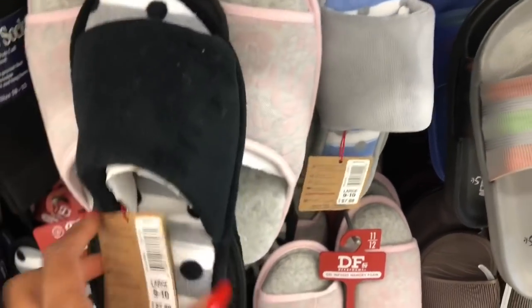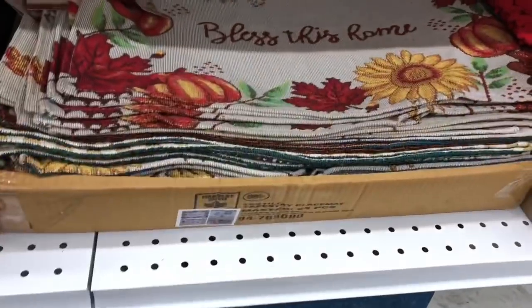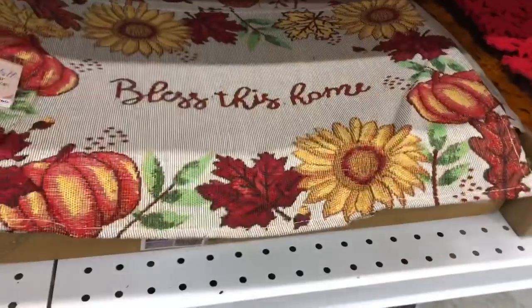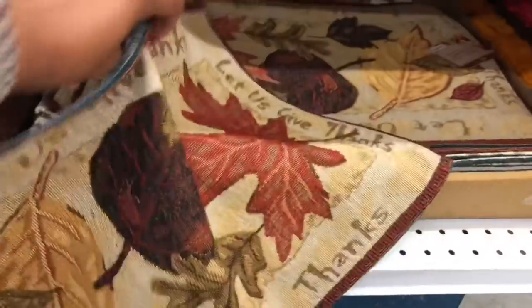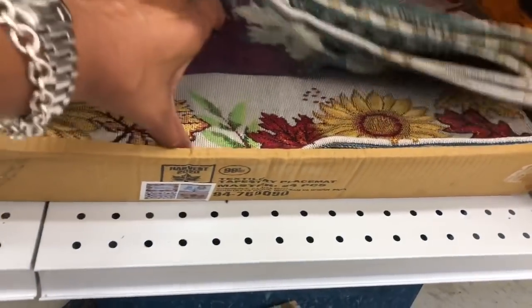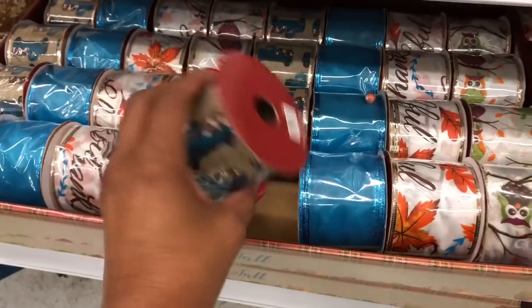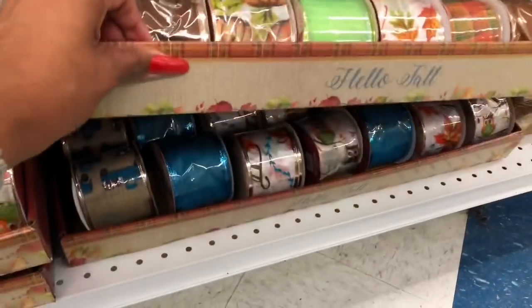Placemats by Momentum Brands look new at $2.99 — styles include 'Let Us Give Thanks,' 'Bless This Home,' sunflowers and pumpkins, fall leaves, and cute owls. They'd make great little throw pillows too. Fall ribbon is here for 99 cents — a blue truck design, an owl 'Thankful,' pretty blue, pumpkins, and more fall ribbon options. Super excited about these finds!